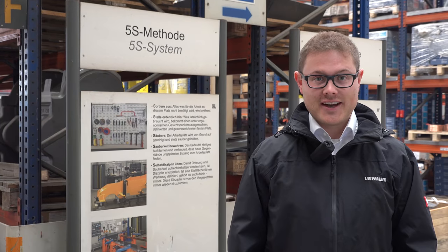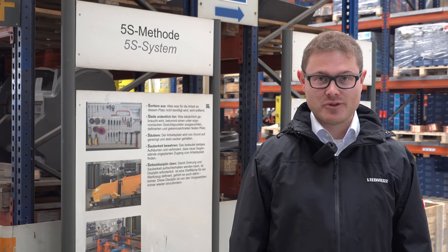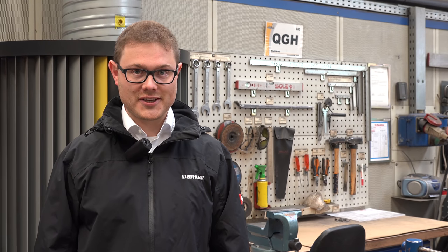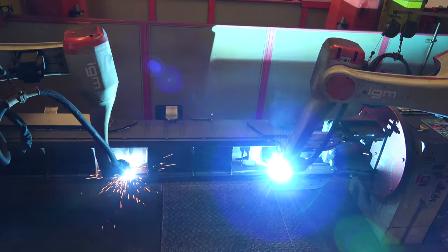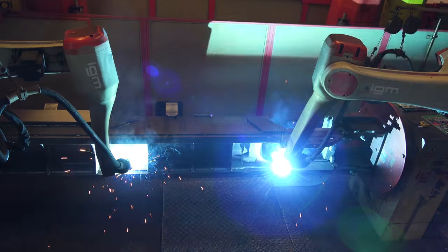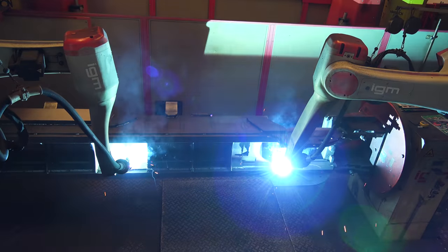After the bending process, the weld seam preparation takes place here. And in the next step, we move on to the welding department. As in all of our departments, the 5S method is used here as well. Anyone leaving their workplace cleans up and puts every tool in its place. All load-bearing parts are welded on a modern 3D robot — a good example being our track frame.